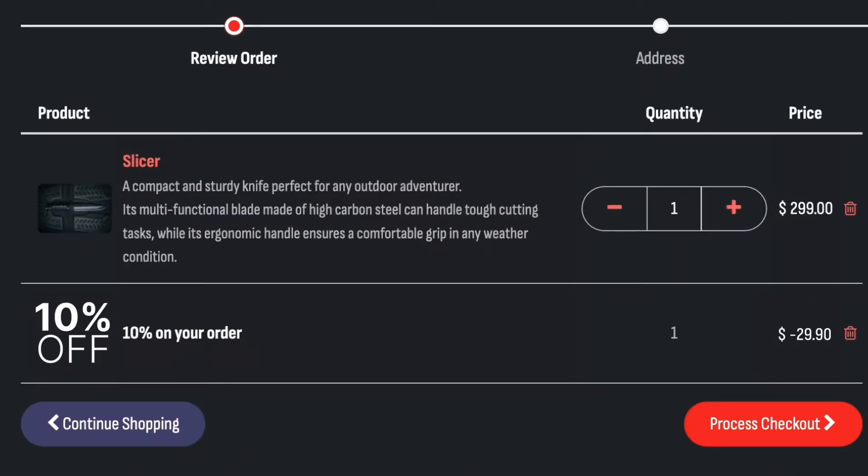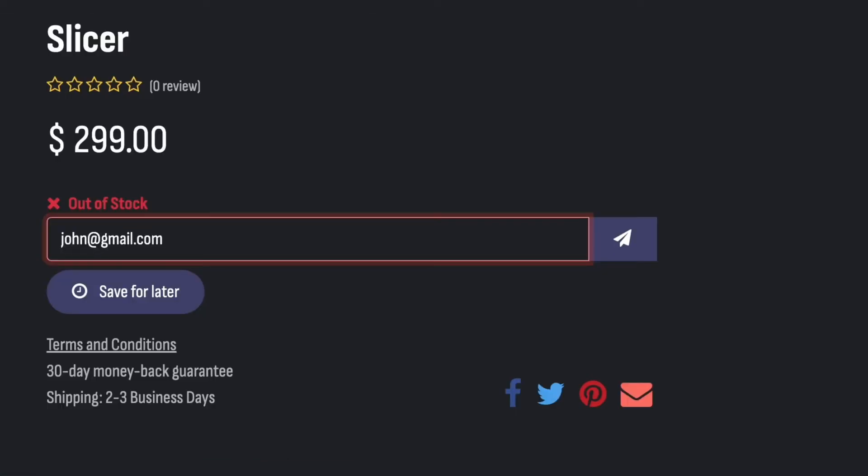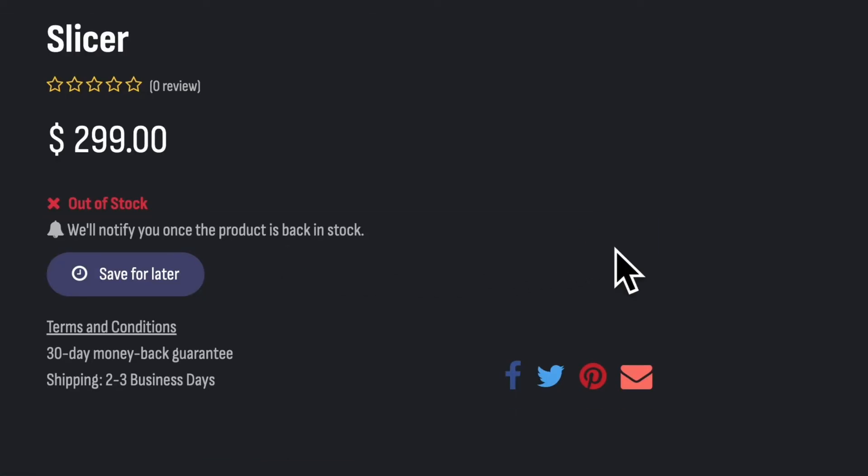With these slashed prices, we'll be out of stock in no time. And if the product isn't available anymore, visitors can get notified when it's back in stock.